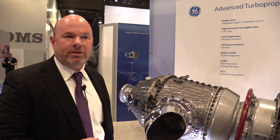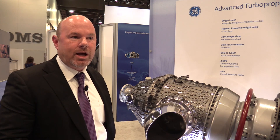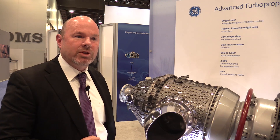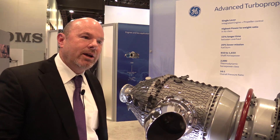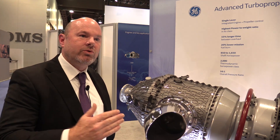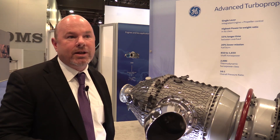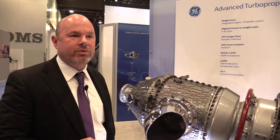Right now we're on trajectory to run this engine at the end of the year — that's a key milestone for us. We're pencils down on design, running the supply chain, putting the engine together. We will run it by the end of 2017, and it will be certified by the end of 2019. Between those two dates, we run a series of engineering and certification testing in six different test cells and several different test engines.